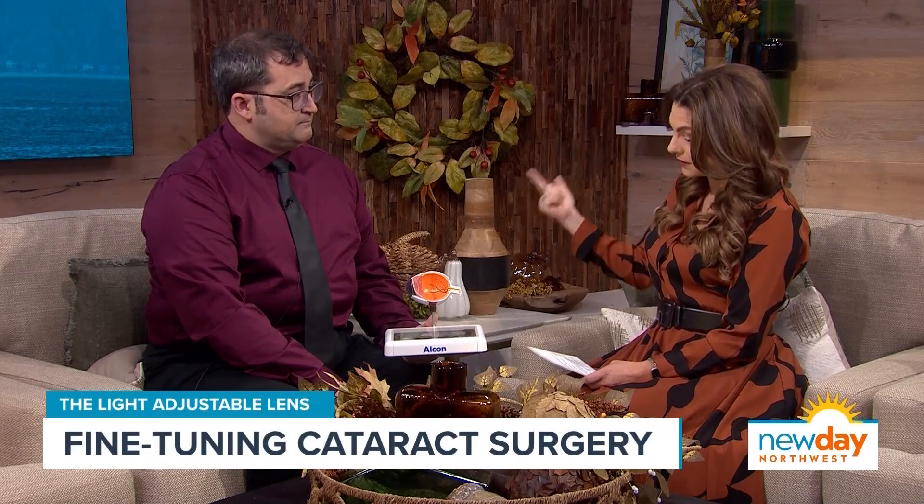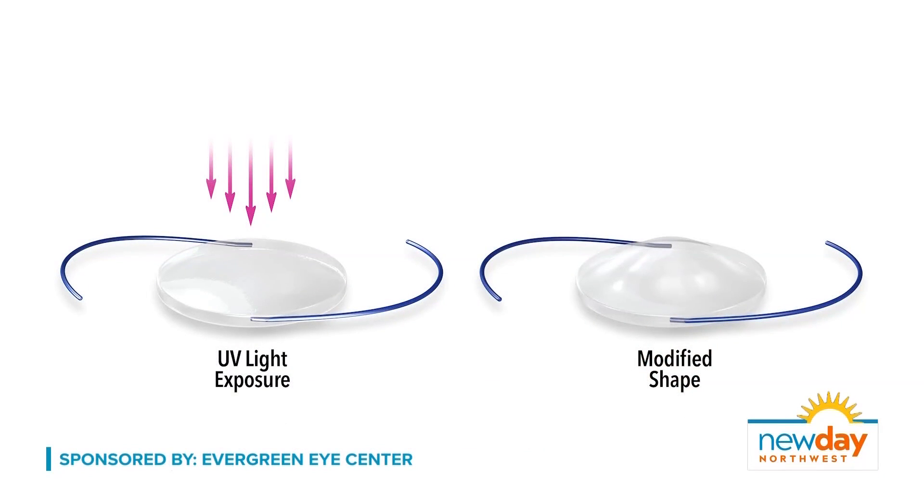At Evergreen Eye Center, they're using a new type of technology that is seeing incredible results. It's called a light adjustable lens, or LAL for short. When you do cataract surgery, you take out the dirty lens and place a new clean plastic lens — an intraocular lens — in the eye, like a permanent contact lens. The light adjustable lens represents a paradigm shift in ophthalmology.